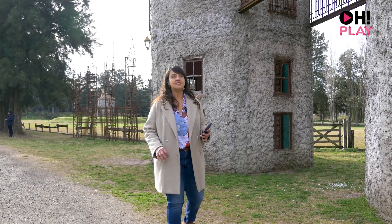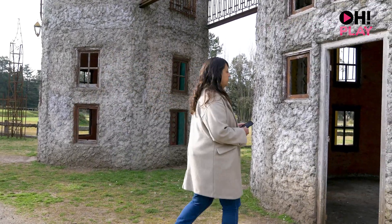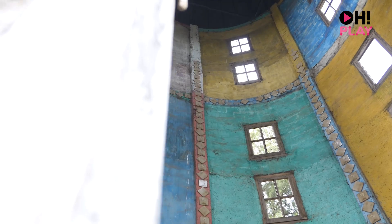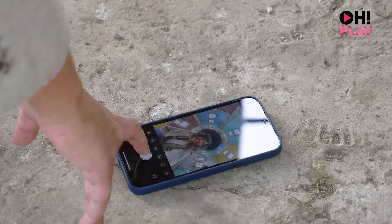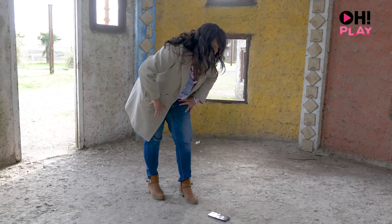We're at the Twin Towers and I'm going to show you a great photo you can take here. Place your phone down, set the timer, switch to selfie mode — and there you have it. It's a really cool shot.